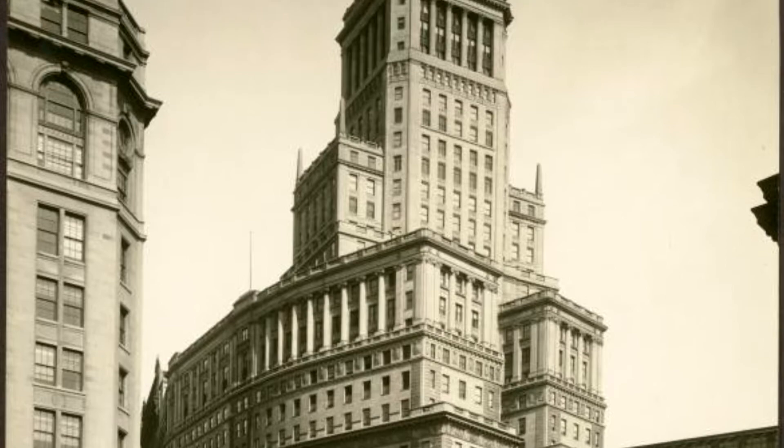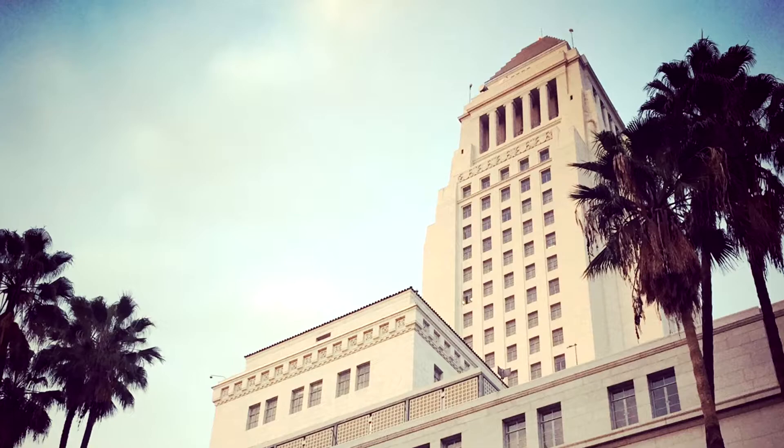There were over 15 buildings in New York. In Los Angeles, there's the Southern California Edison Building and the iconic City Hall. Los Angeles City Hall has been used in numerous movies.